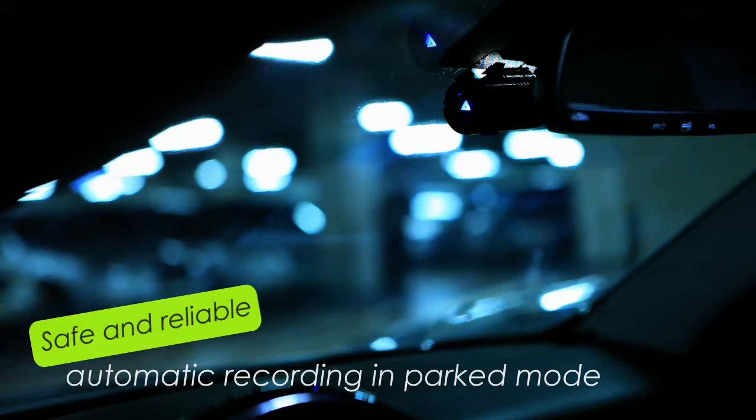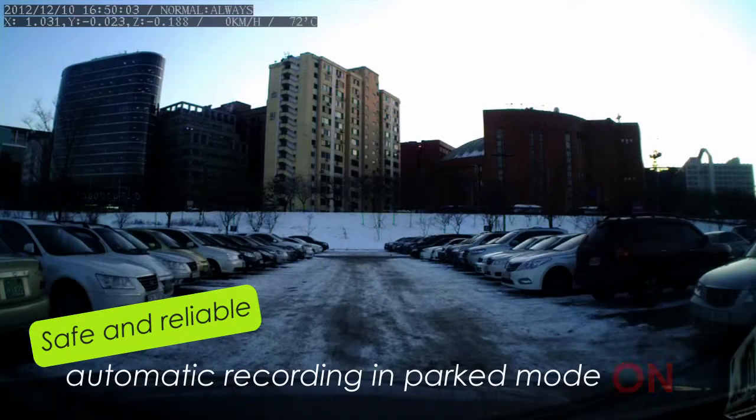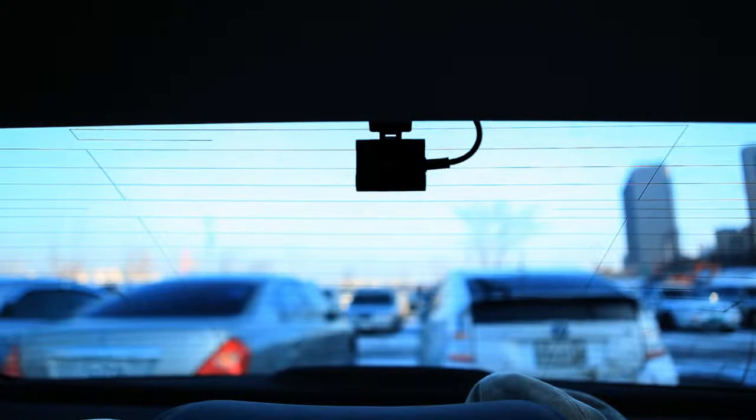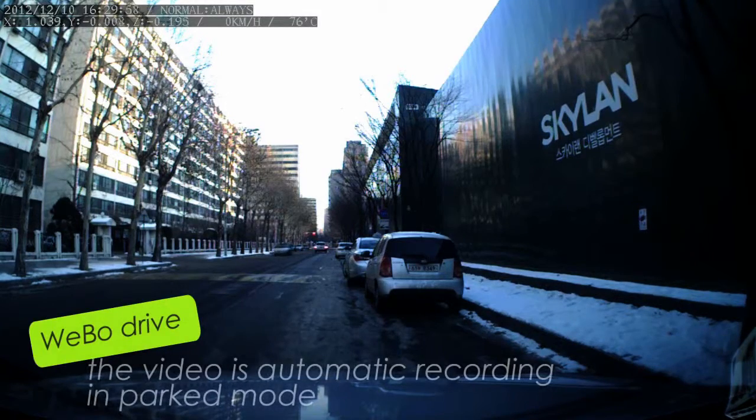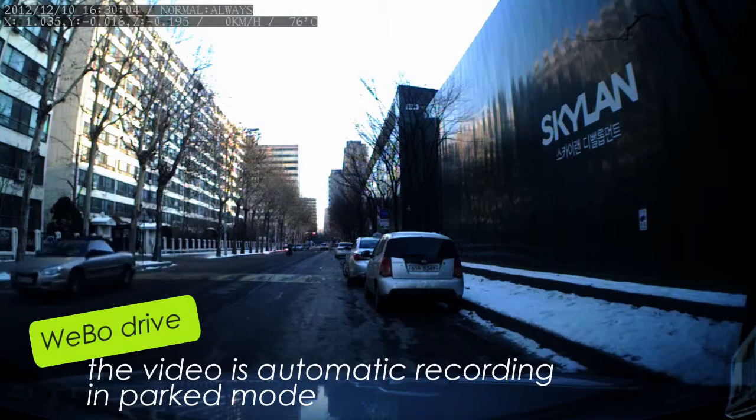Safe and reliable automatic recording in parked mode: the device automatically begins recording the moment an impact occurs, no matter how small, allowing for a completely accurate settlement for any accident. The recording occurs throughout travel, and once all functions in the vehicle are turned off, the device automatically switches to parking mode, which provides inspection of all activities surrounding the vehicle.